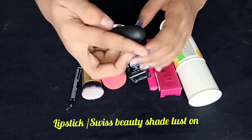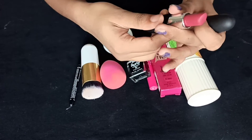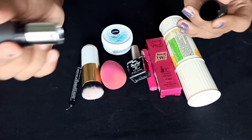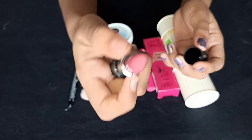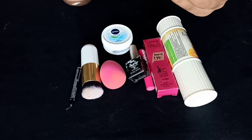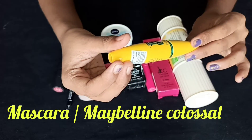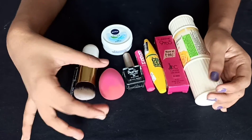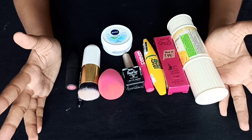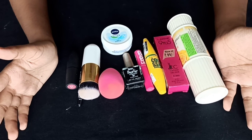I will add a lipstick — Swiss Beauty. I will add a shade and a simple makeup look. I will add a blush and eyeshadow to complete the simple makeup look.